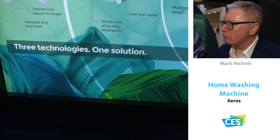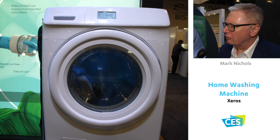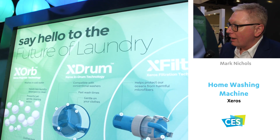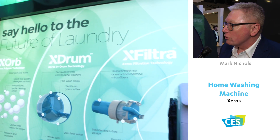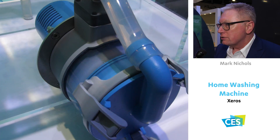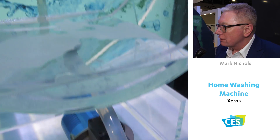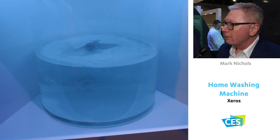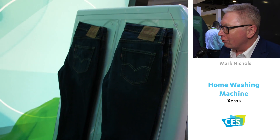Xeros Technologies is a company which radically improves the sustainability of water-intensive industries. Here today at CES, we're demonstrating our washing machine for the home, where we're using our XOR polymers to reduce chemistry detergents by half, water by half, and not only that, your clothes come out cleaner, look better, and last longer.